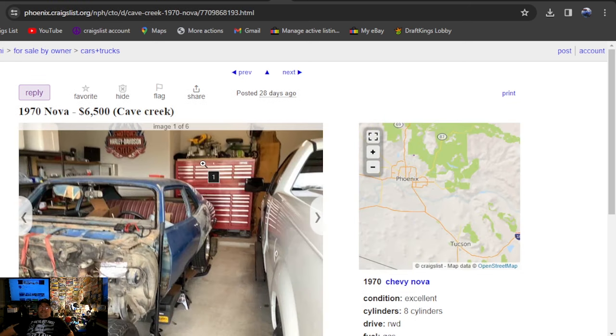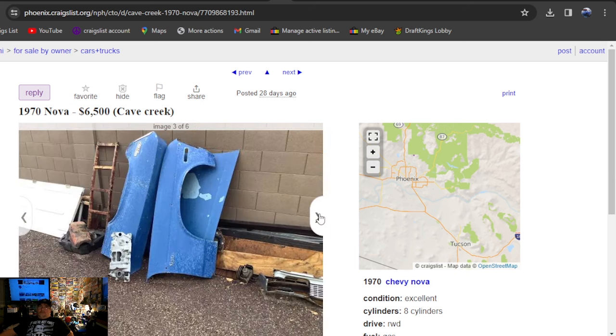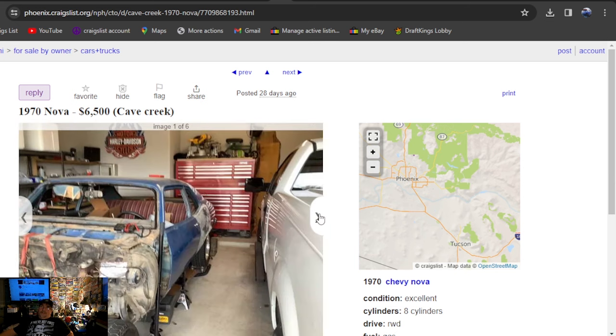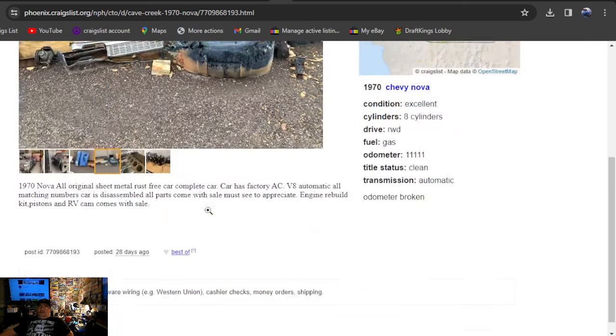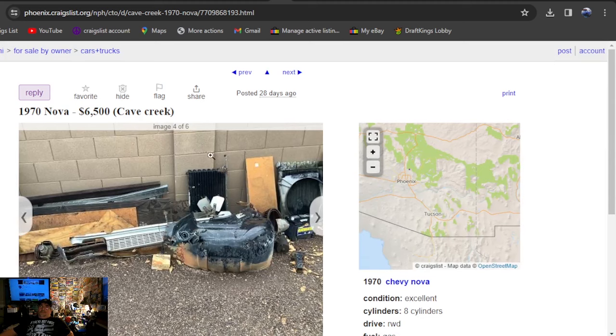On to another 1970 Nova, $6,500, 28 days ago on this one. Can't get there fast enough to look at the last one — that's what I'd tell you about that. It's in Arizona, posted 28 days ago, and it'll only be on here for two more days.